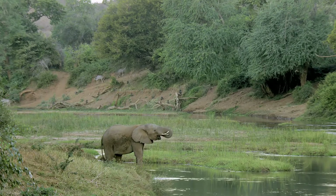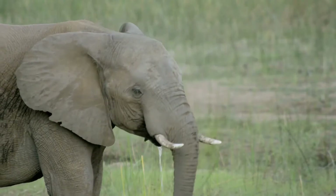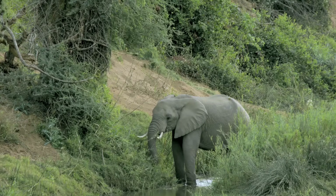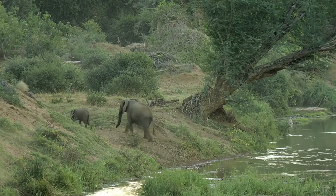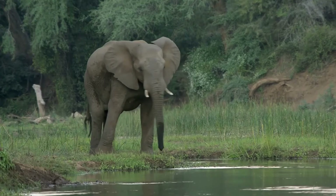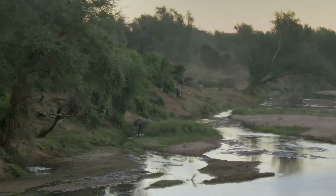Sooner or later, heavy rains will come. The Limpopo will flow once more, and floodwaters will inundate the plains to spur new growth. Until then, the elephants and others will find all they need along the banks of Pafuri's everlasting lifeline.